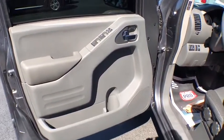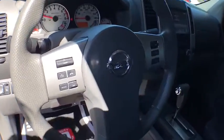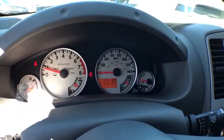Here are some of this vehicle's great options: traction control, Bluetooth, power steering, cruise control, center armrest, power door locks, clock, power windows, power brakes, and side airbag.